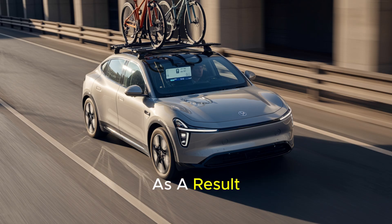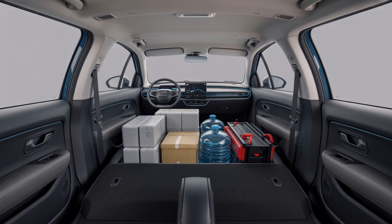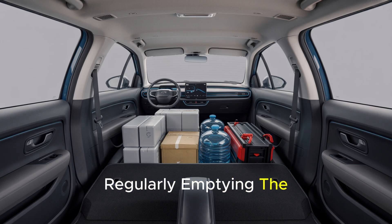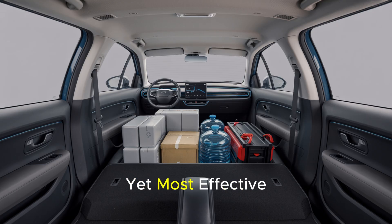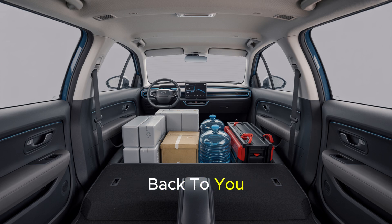As a result, the distance you can travel with the same battery charge becomes significantly shorter. Therefore, instead of filling your vehicle with unnecessary items, regularly emptying the trunk is one of the simplest yet most effective measures you can take to preserve range. Remember, your electric vehicle's battery feels every kilogram and reflects it back to you as a shorter range.